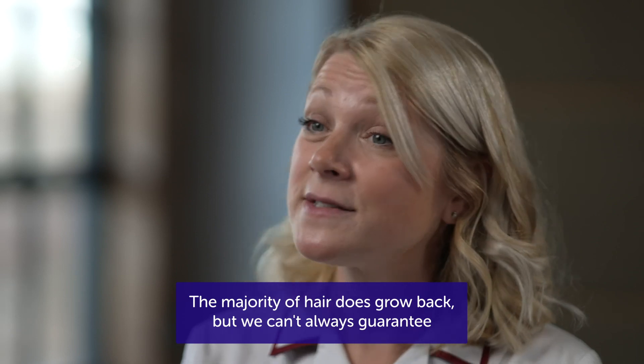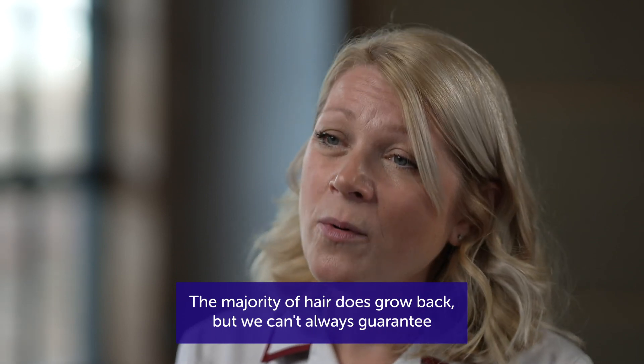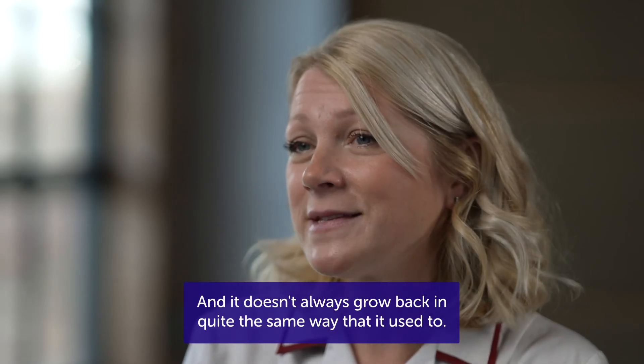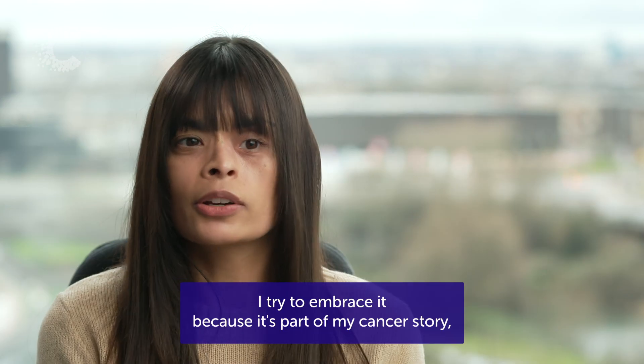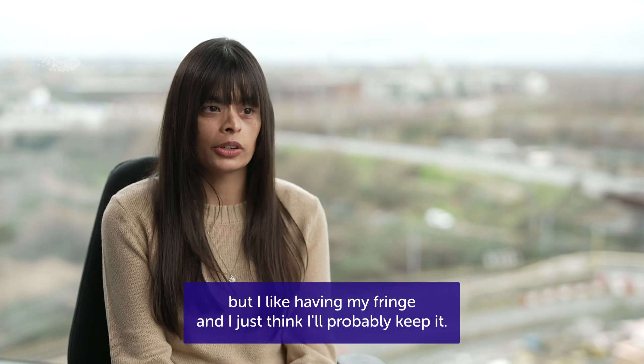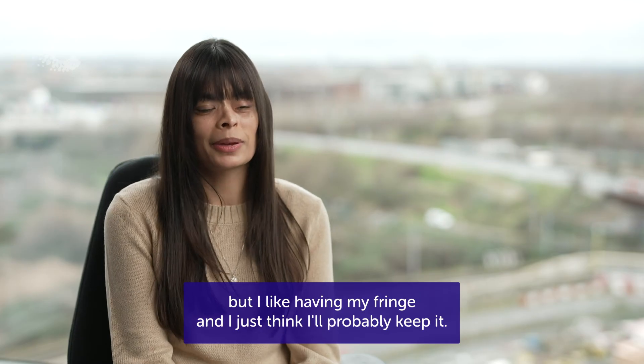The majority of hair does grow back, but we can't always guarantee that it definitely will, and it doesn't always grow back in quite the same way that it used to. I try to embrace it because it's part of my cancer story, but I like having my fringe and I think I'll probably keep it.